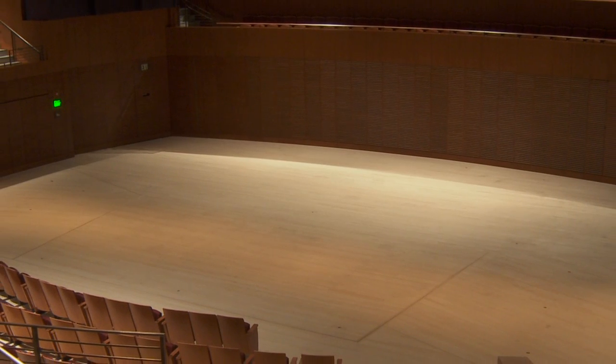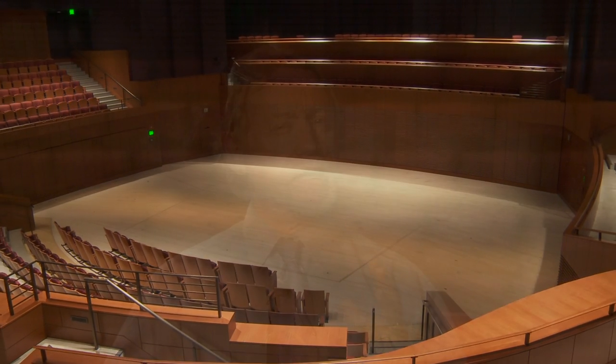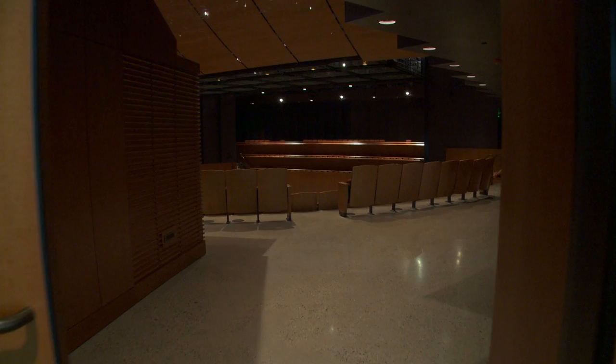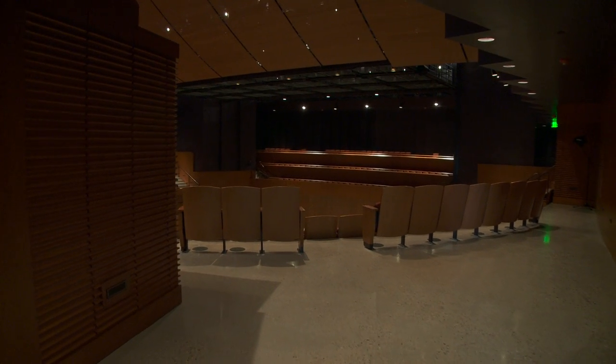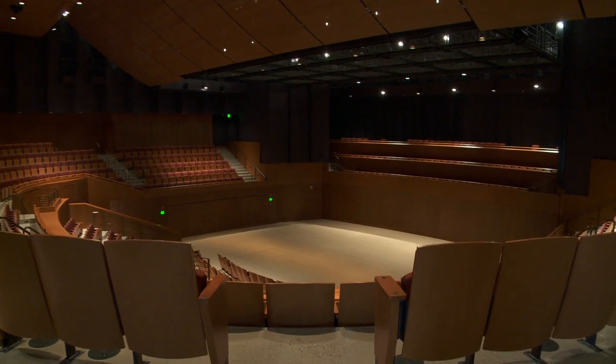They worked absolute magic in here. The beautiful finishes that they used — the cherry wood walls, the unfinished Alaskan white cedar floor — give a warmth to the sound in here that really is unmatched from any other performing arts center or concert hall that I've been in. It really provides a warm, enveloping environment for the patron. The moment you walk in, you feel extremely comfortable.